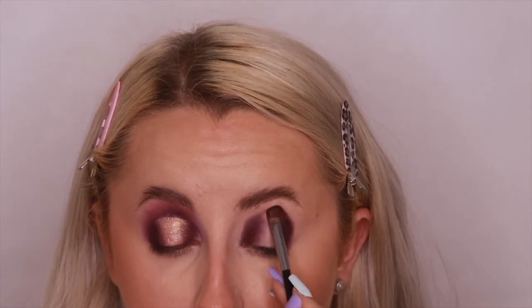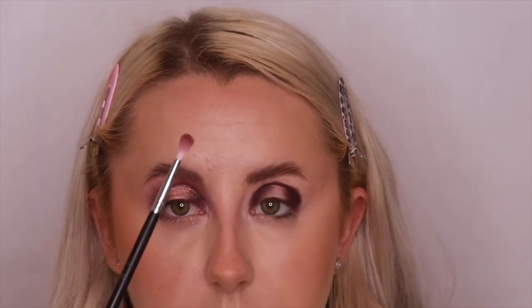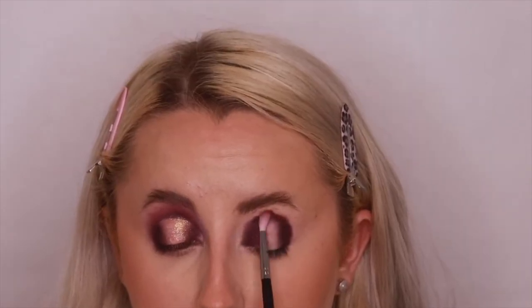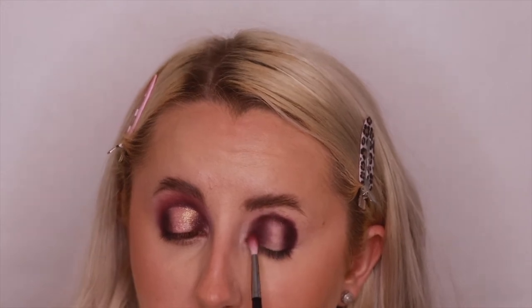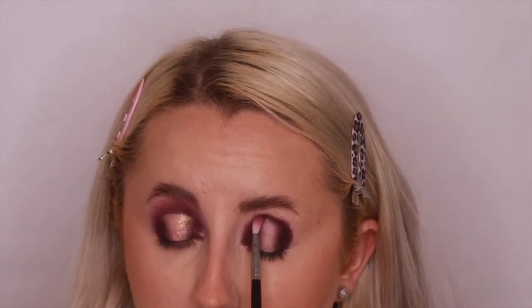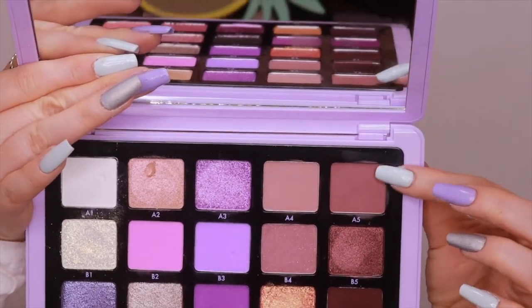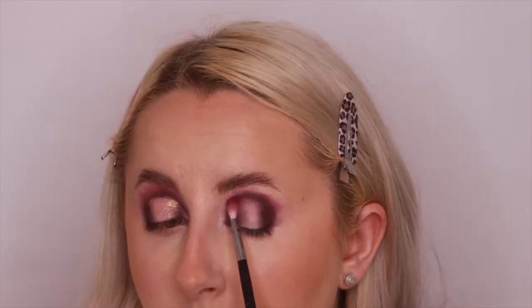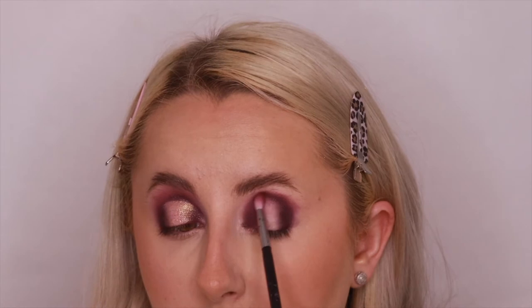Once the edges are done, I connect them by gently patting C5 along into the crease to complete the halo. Then I take a small blending brush to blend out those edges without adding extra product, ready for the next shade. Then I go into shade A5 with that same small blending brush and do 50 on, 50 off to blend out that edge a bit more.